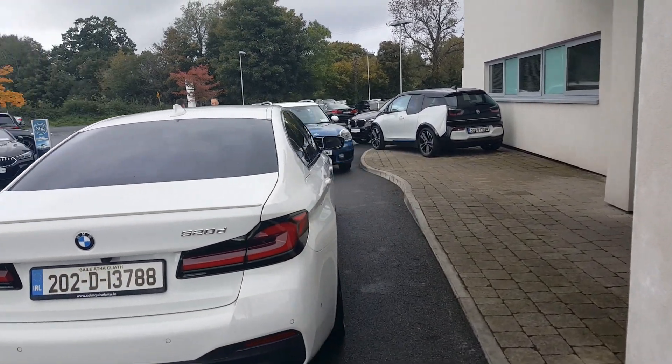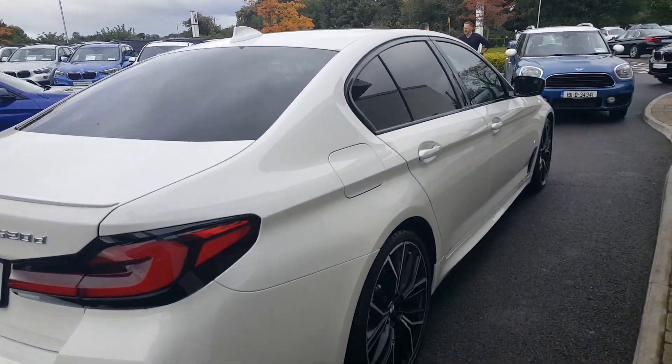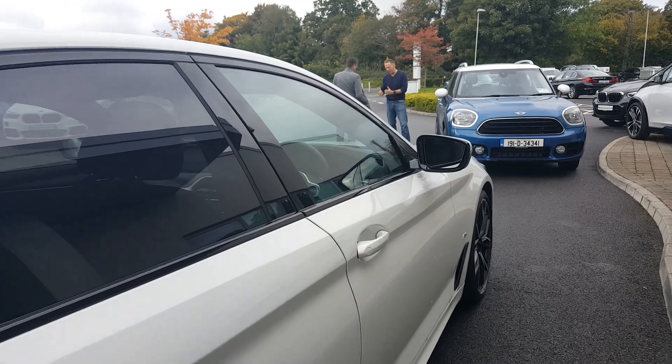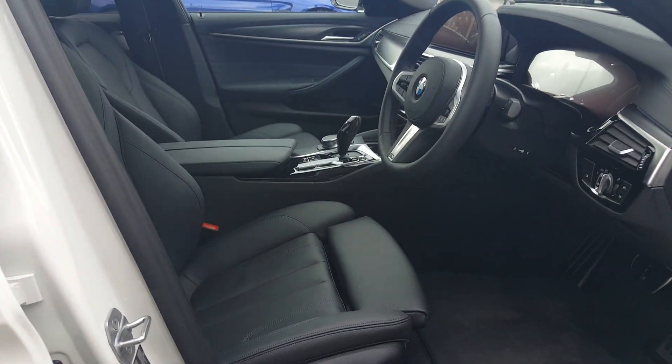This car is here at Colm Quinn BMW and is available for a test drive. We also have the car available for test drive at our other retail centers, and all details are below.